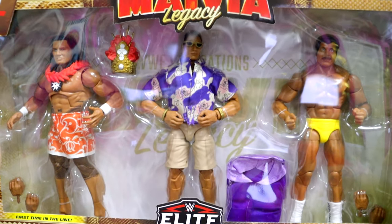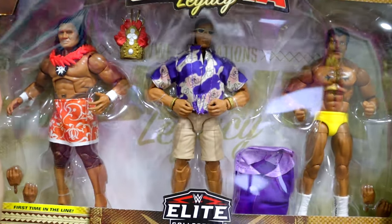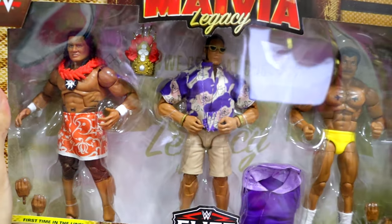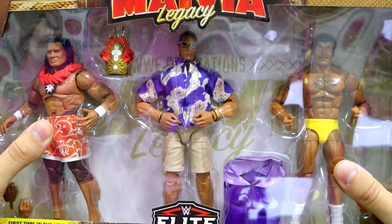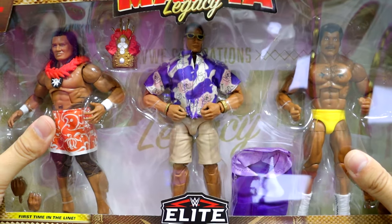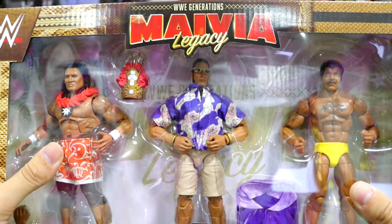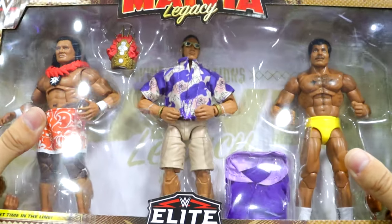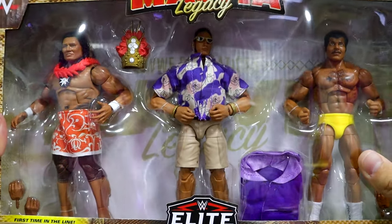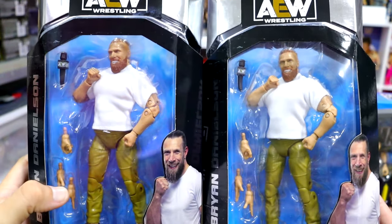We picked up the Maivia Legacy Pack — this is the second time I've had this set and I still haven't reviewed it on the channel. It was one I was most looking forward to. I love the Rock figure and the Peter Maivia, and I love the boot sculpt on this Rocky. There's a lot of value here — I just think a lot of people didn't want to pay the big price point, and the Rock show getting canceled or moved kind of slowed this pack down.